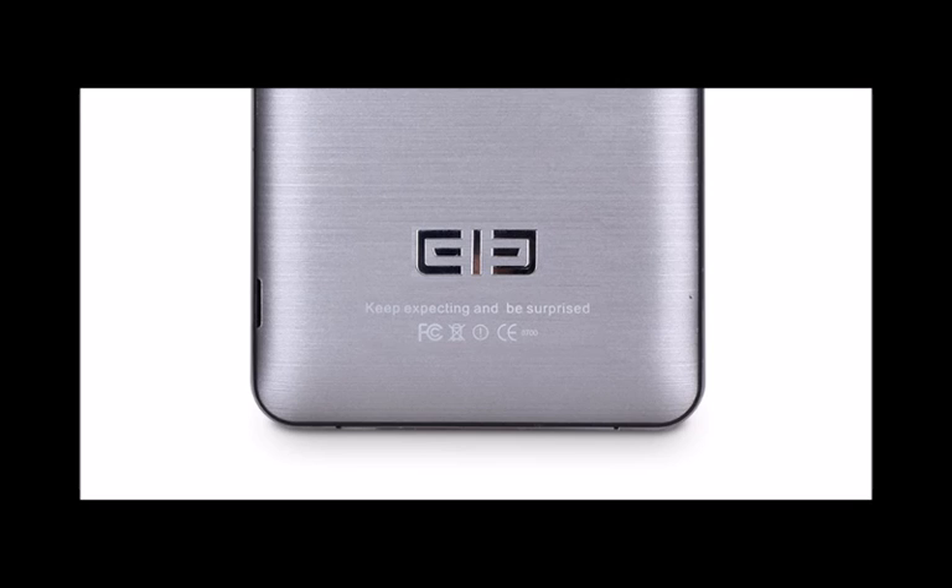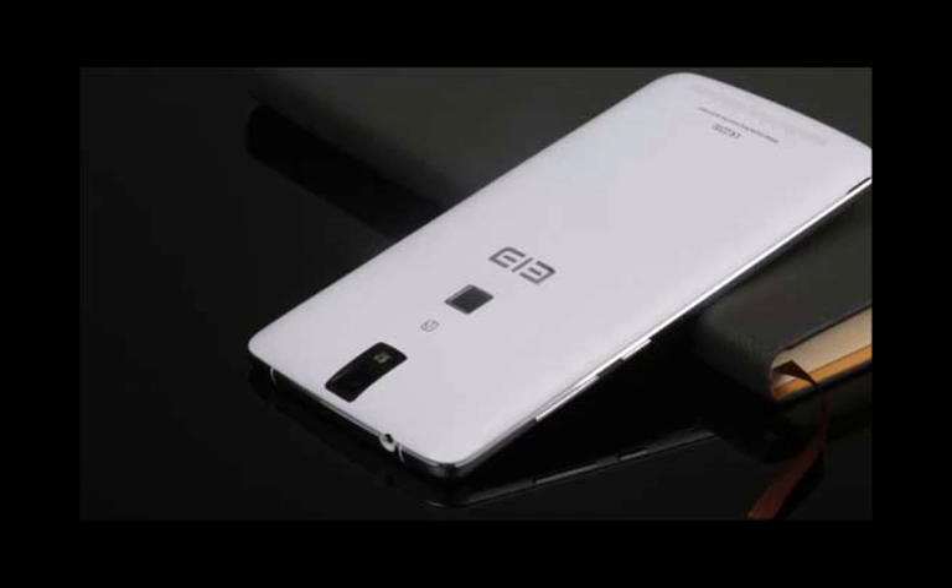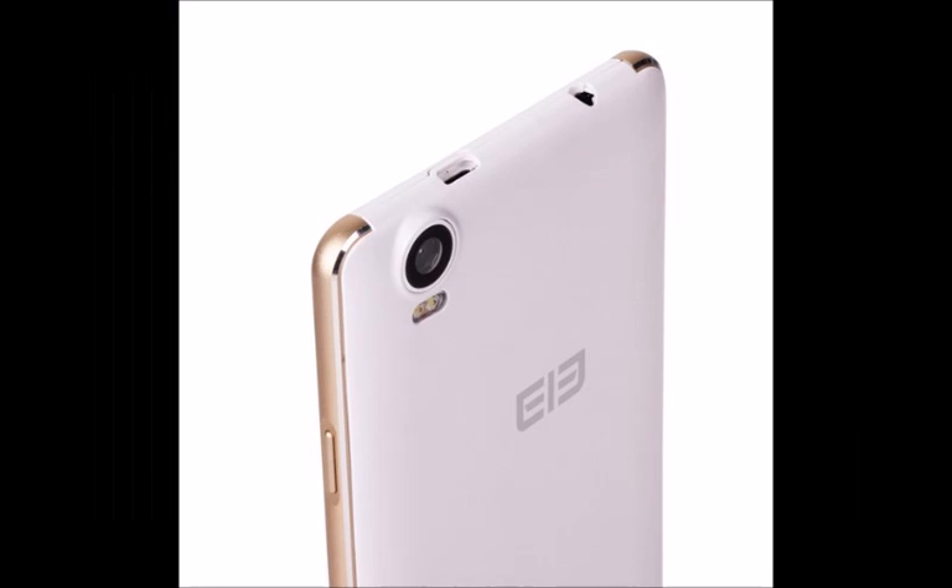This new phone will be among the first ones to use the DecaCore MT6797, featuring the Mediatek Helio X20 processor clocked at 2.0 GHz, which features 10 cores and has outperformed the competition in benchmark tests.